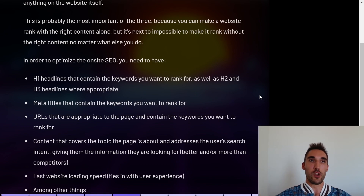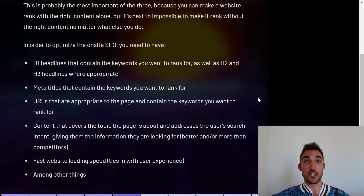To optimize on-site SEO, you need H1 headlines that contain the keywords you want to rank for, as well as H2 and H3 headlines where appropriate, which can have variations of the keyword. You need meta titles that contain the keywords you want to rank for, and URLs that are appropriate to the page and also contain the target keyword. Those three are known as the key pillars of SEO — don't overlook them.